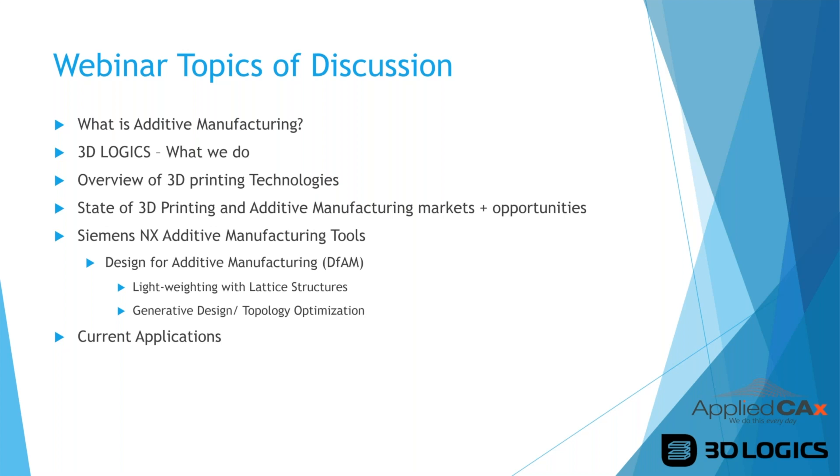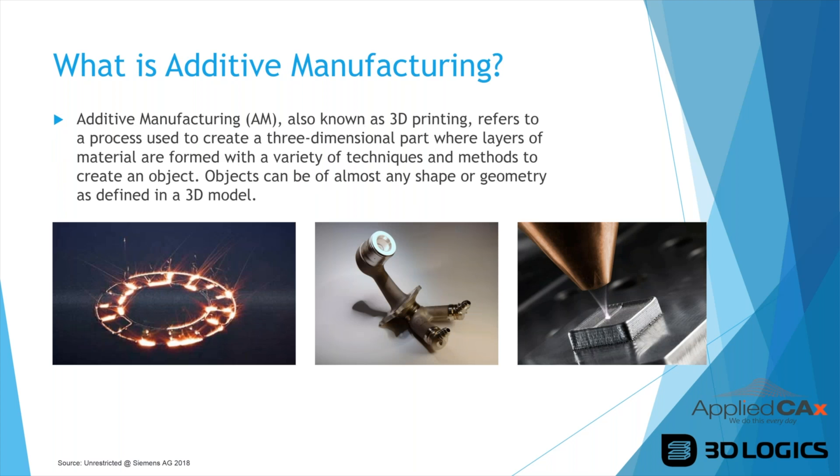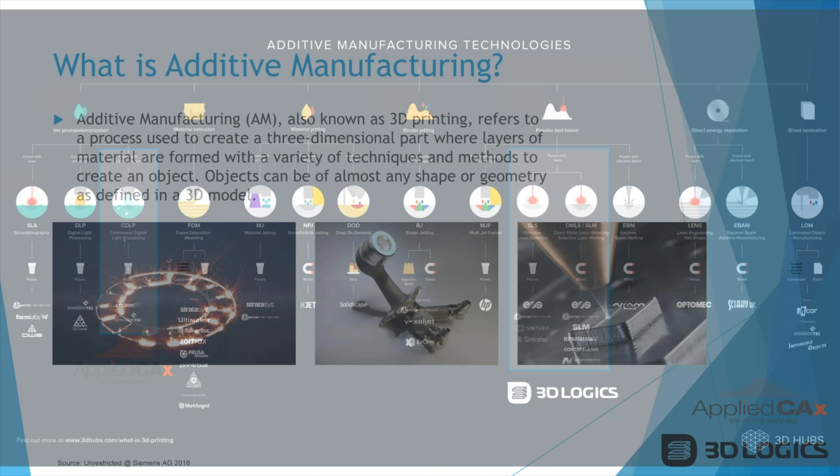We'll also cover a few current applications that we work on at 3D Logix and what other companies are doing in additive manufacturing. First question: what is additive manufacturing? Most people have heard of it — it's also known as 3D printing. It refers to processes used to create three-dimensional parts where layers of material are formed using a variety of techniques to create an object of almost any shape or geometry as defined in a 3D model.